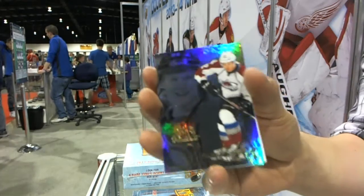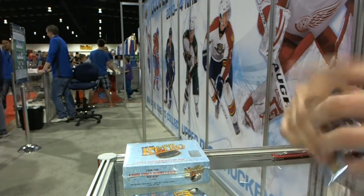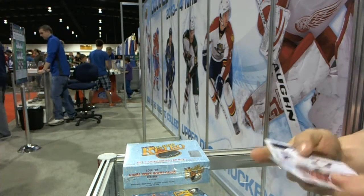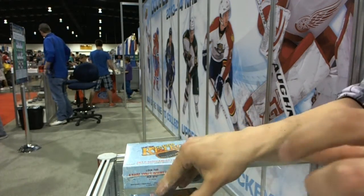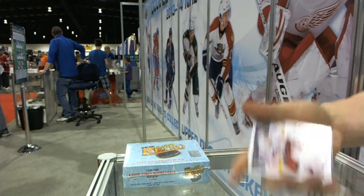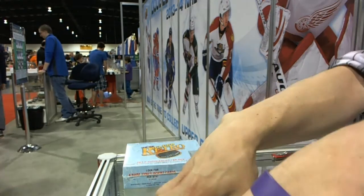We've got a Flair Showcase for the Colorado Avalanche's Gabriel Landeskog, and a retro for the Canadiens' Carey Price. We've got a Metal Universe for the LA Kings' Drew Doughty, and a retro for the Ducks' Bobby Ryan. And the last pack from Box 2 has a Metal Universe for the Montreal Canadiens' Patrick Waugh, and a retro for the Sharks' Antti Niemi.